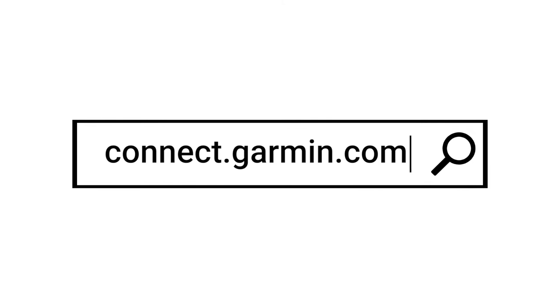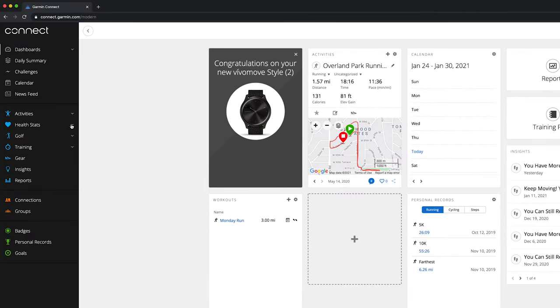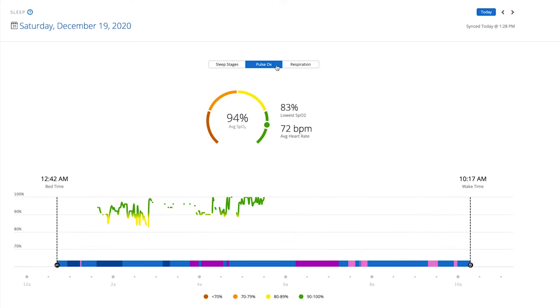If you'd like to see your sleep data on a larger display than your smartphone, you can also view it on Garmin Connect web. Begin on your internet browser and navigate to connect.garmin.com, then sign in. Next, select 'Health Stats' from the navigation menu on the left, then select 'Sleep.' Now you can see all of the same data that you would see on the Garmin Connect app, such as your sleep stages, movement, respiration, and even pulse ox with a compatible watch.